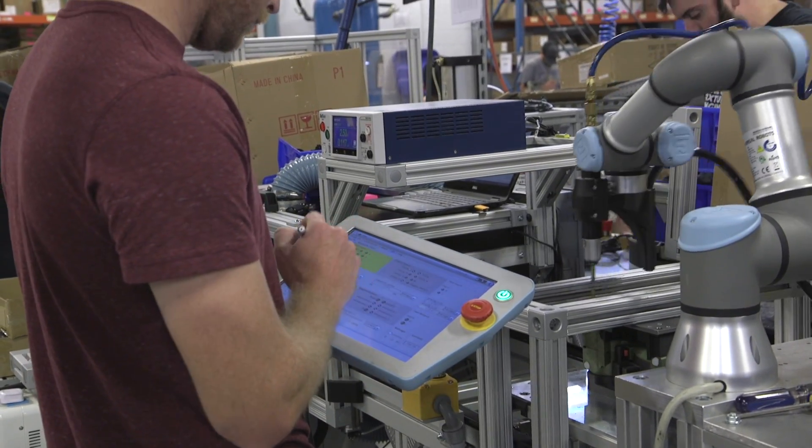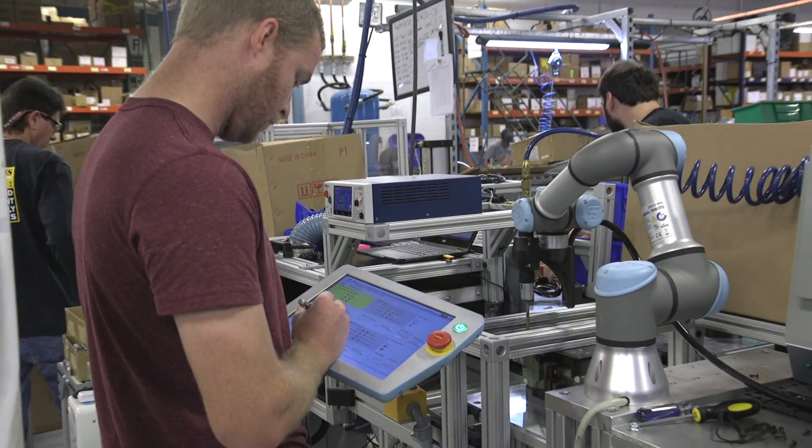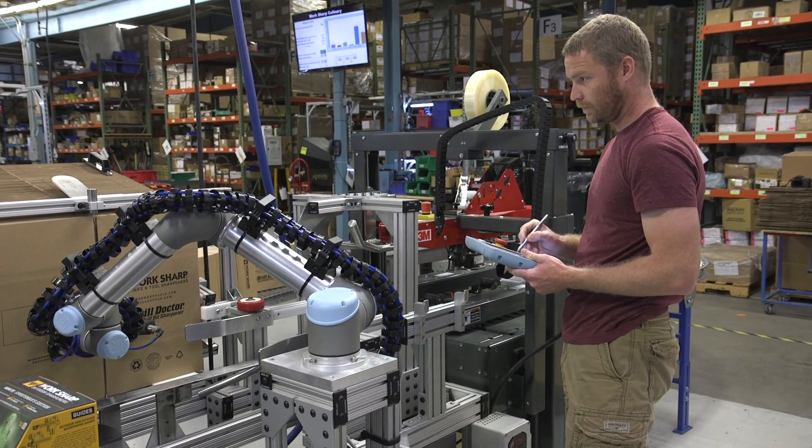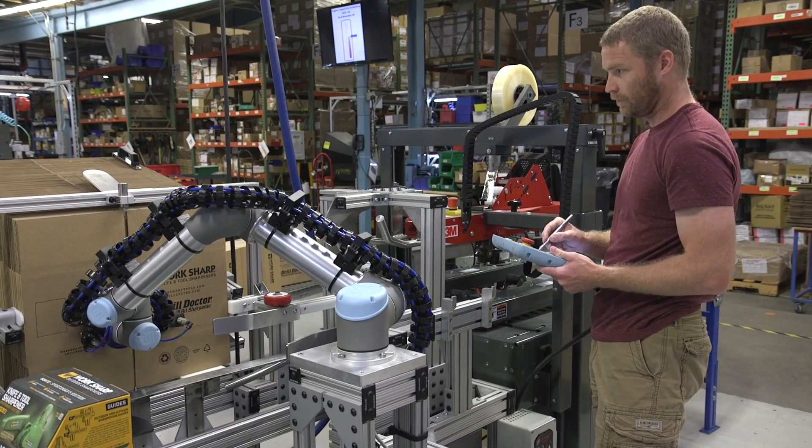To integrate our very first robot that we purchased, one of my engineers received the unit one day. He essentially took it out of the box and within an hour had it doing something.